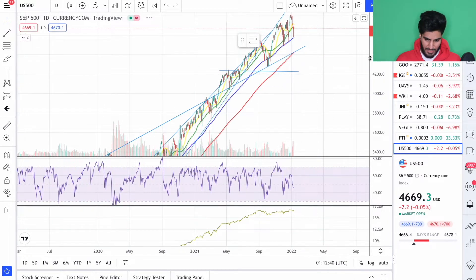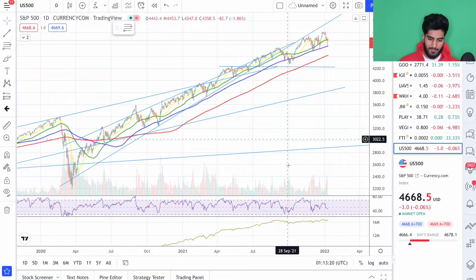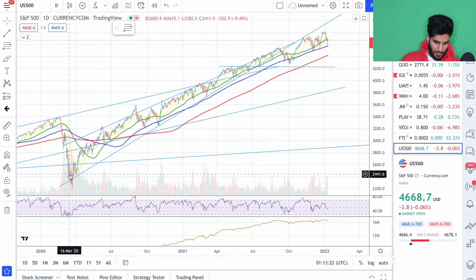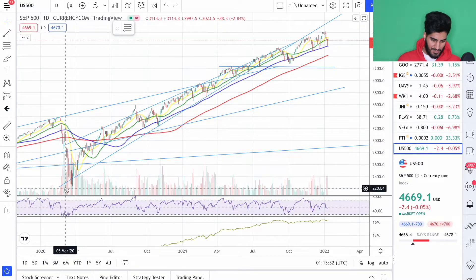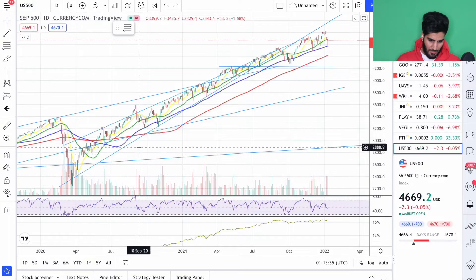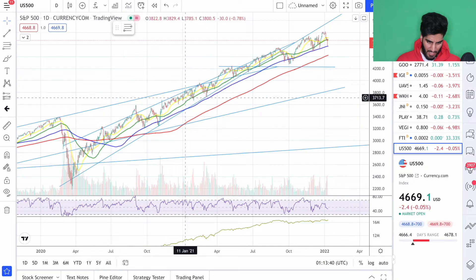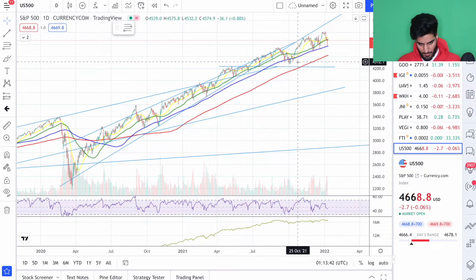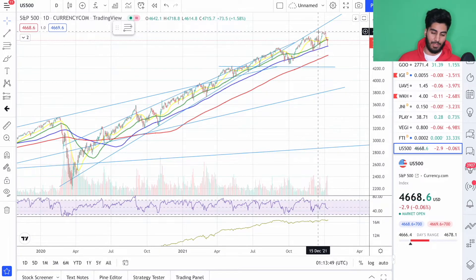The S&P 500 has been a general benchmark that we look at as traders and investors to see the health of the overall markets. If we follow my mouse and go all the way back down here, this was the bottom of our March 2020 flash crash. It happened very quick but was very substantial, and from this point on we've had a clear uptrend. We broke out but got rejected once by this level and have yet to retest and break past it.